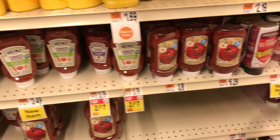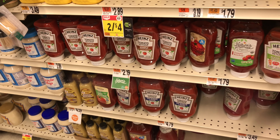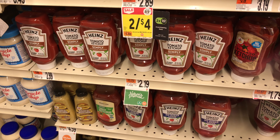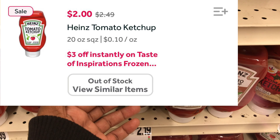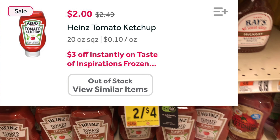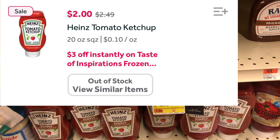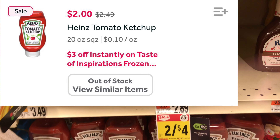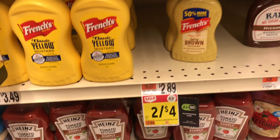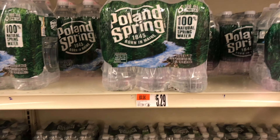Another amazing deal in the condiments aisle is on Heinz ketchup. Just note the 'Simply' version is not included in the promotion. These 20-ounce ketchups are two for $4, which is $2 for one. When you buy three you save $3 instantly, so you purchase three for $6, the $3 instant savings comes off, leaving you to pay $3 for three bottles — 99 cents a bottle!